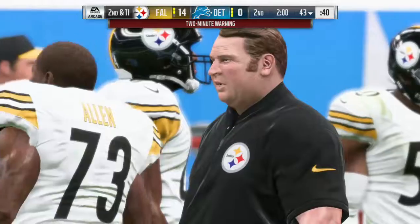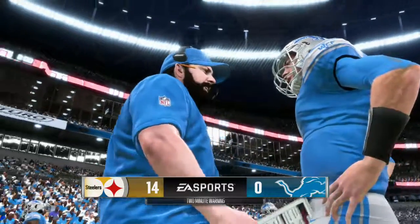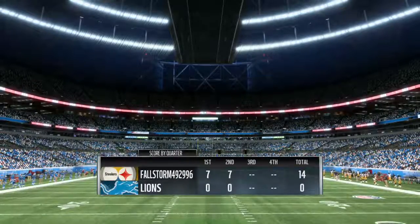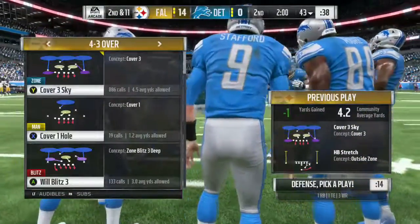Two minutes remain here in the first half. We'll come back right after this. Coming up at halftime, we'll pay a visit to Jonathan Coachman — he's in Orlando and he'll have our EA Sports halftime report.